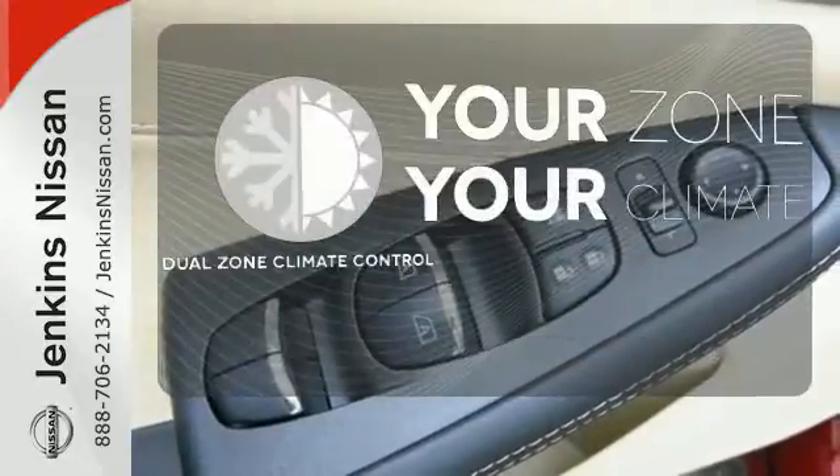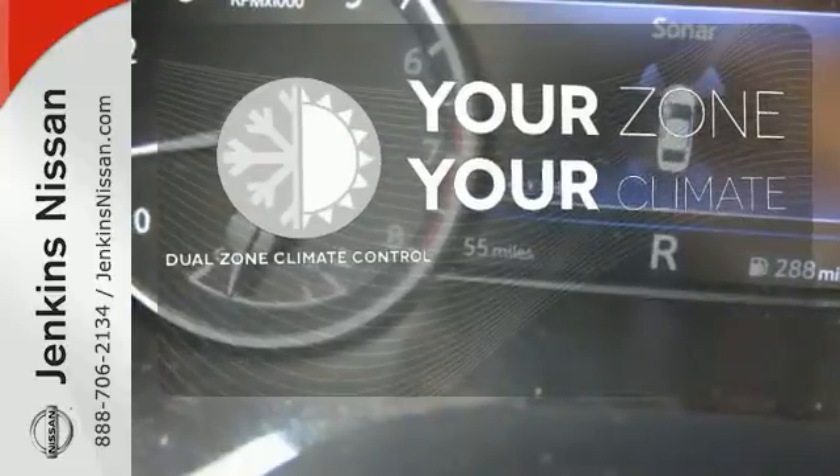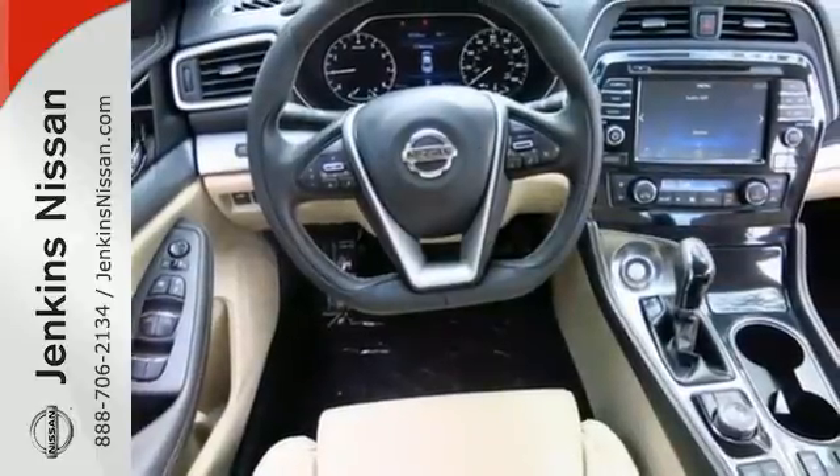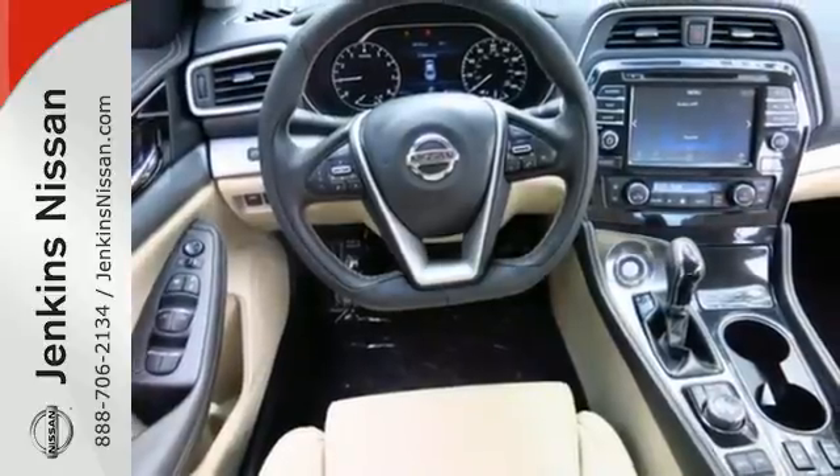It's too hot. It's too cold. Not anymore with the dual zone climate control. Engineered for both enthusiast and economist alike, this Maxima is ready to exhilarate.